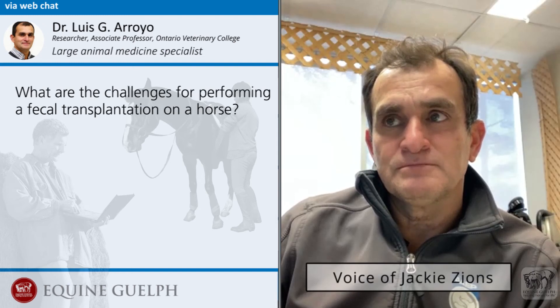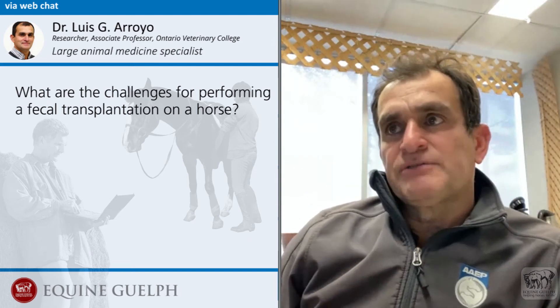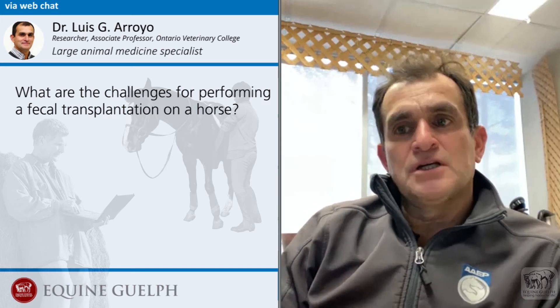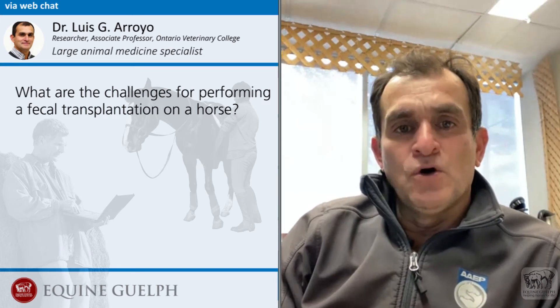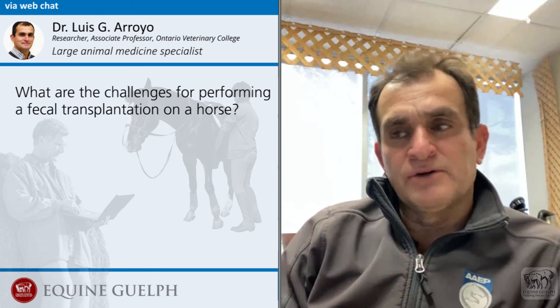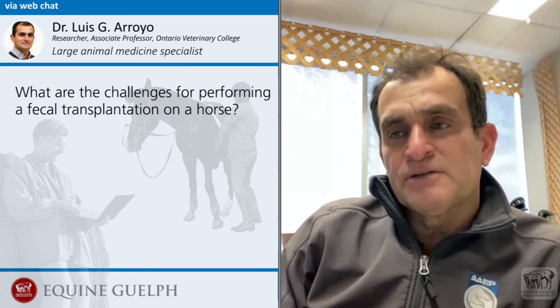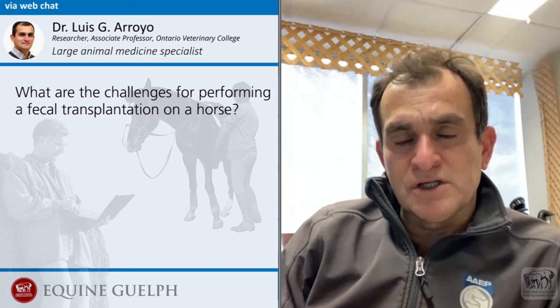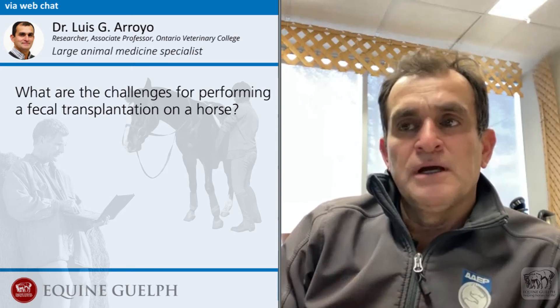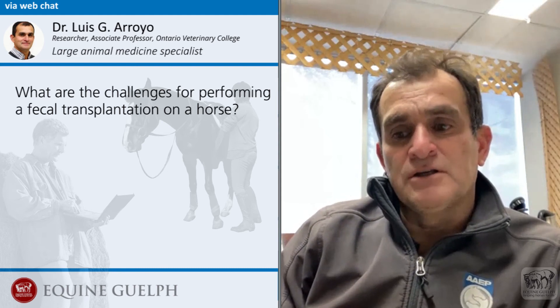They've had a lot of success with dogs and humans in fecal transplantation, but I understand there are some challenges for performing the same procedure in a horse. Can you tell us about that? It has been very successful in humans because they are able, for example, to put the transplant directly in the colon through a colonoscopy, or when they do it through nasoenteric inoculation they can perform maneuvers such as giving antacids to neutralize the pH. The passage from the stomach to the site of action, which is the colon, is relatively short, so they are actually able to transplant and reach important concentrations of the bacteria or organisms they want to transfer in humans quite easily.